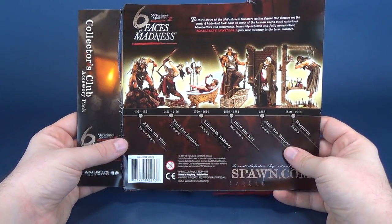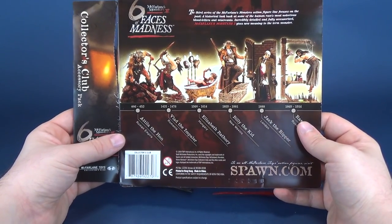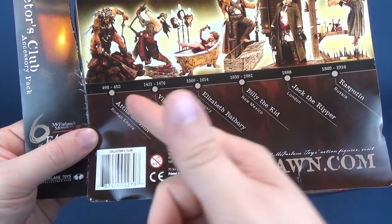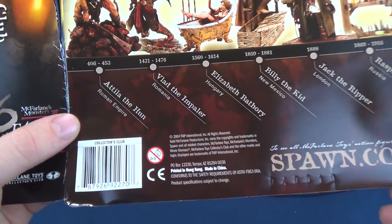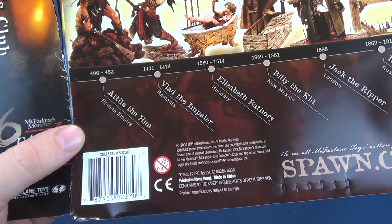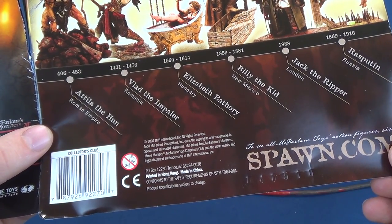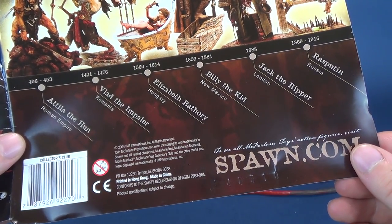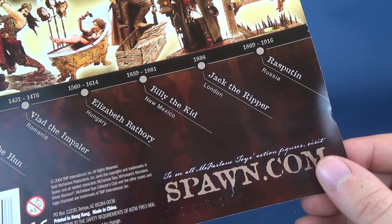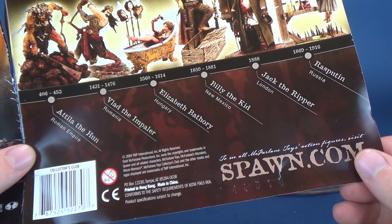Just before we have a look at the accessories, one thing I wanted to show you is that they give you this neat-looking timeline that categorizes each of the characters' birth and death. Attila the Hun, born 406, died 453. Vlad the Impaler, 1431 to 1476. Elizabeth Bathory, 1560 to 1614. Billy the Kid, 1859 to 1881. Jack the Ripper, 1888 — you'll notice there's still no death date there. And Rasputin, 1869 to 1916.